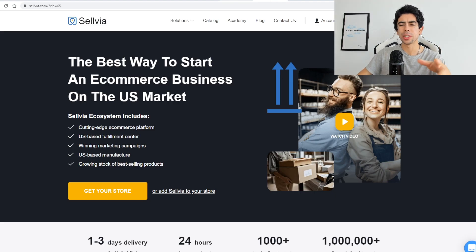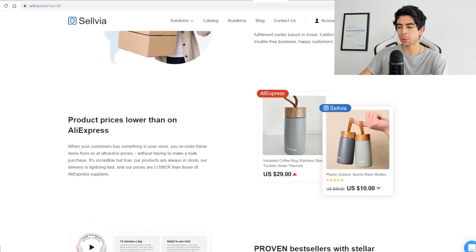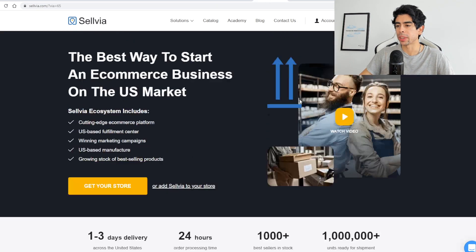I've also been researching other potential US suppliers that do dropship, like Selvia, which has a bunch of different products in the US. And then there's SaleHoo and Inventory Source. If any of you guys have used these in the past, please let me know — I would love to know your opinion on them. Maybe I'll review them for my channel. I think that could be a good video idea.